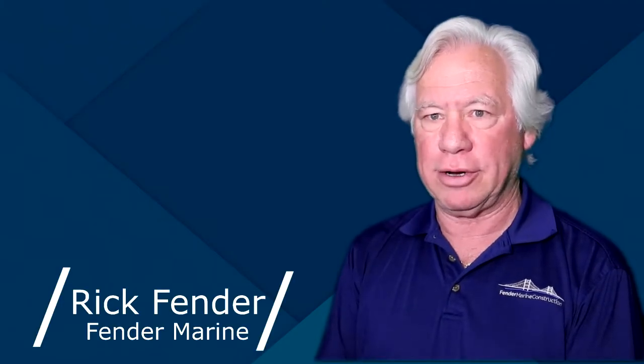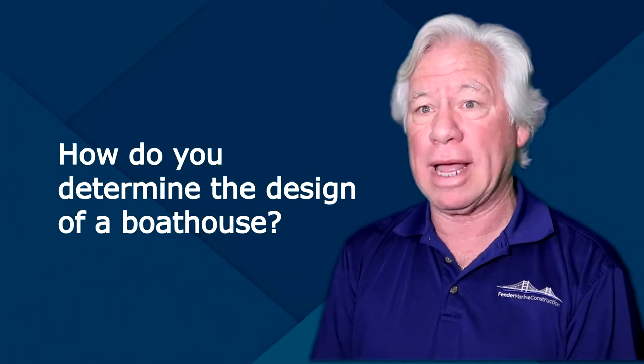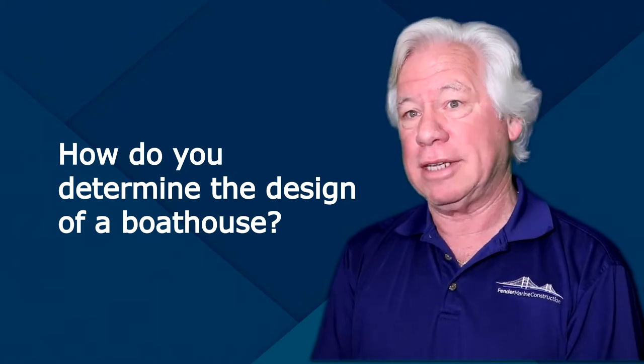If someone wants a boathouse, they have to figure out what they want to do with it. Are they going to have a boat in the boathouse? If so, what kind of boat? You have pontoon boats, deck boats, ski boats, and john boats — all kinds of boats.